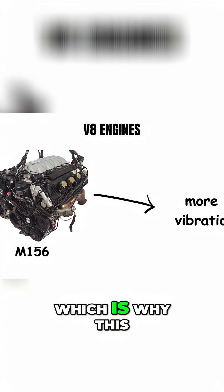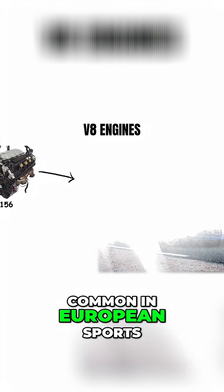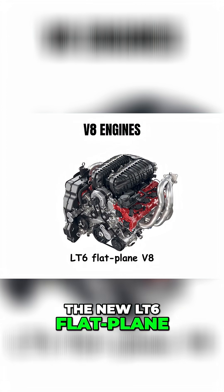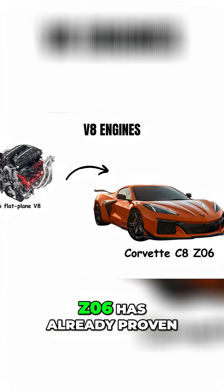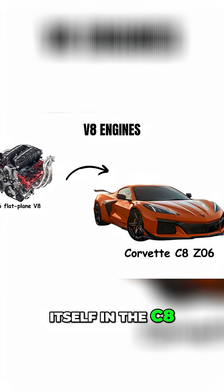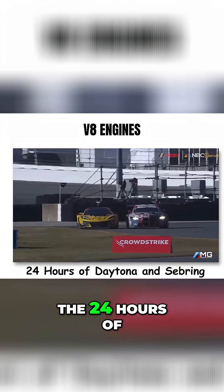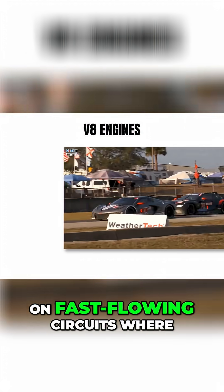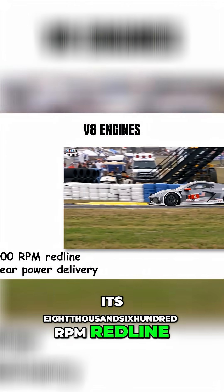The downside is more vibration, which is why this design was usually more common in European sports cars than American muscle cars. The new LT6 flat plane V8 in the C8 Z06 has already proven itself in the C8R race car, winning its class at the 24 Hours of Daytona and Sebring. This engine design excels on fast-flowing circuits where its 8,600 rpm redline and linear power delivery can be fully utilized.